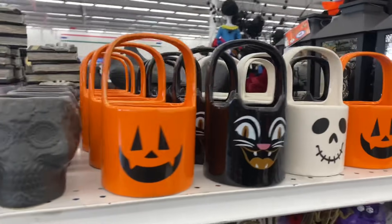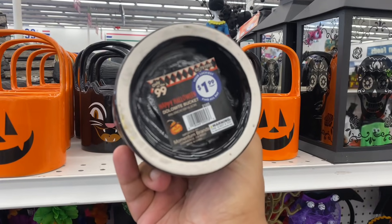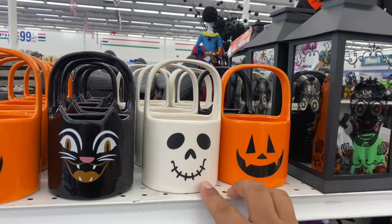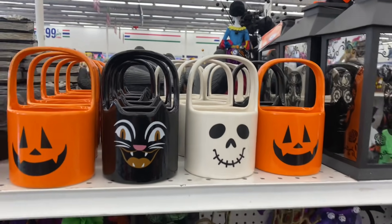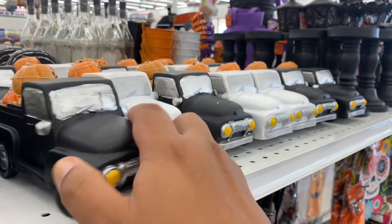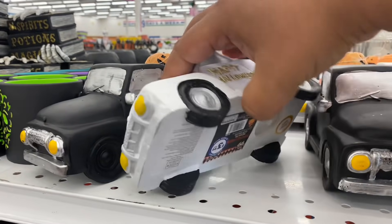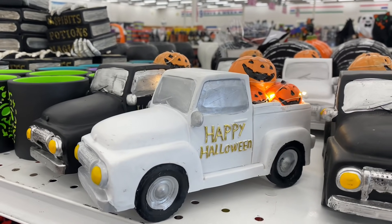This is definitely new as well — I have not seen these anywhere. I don't even know what they are. It's a dolomite bucket — that gives me Nightmare Before Christmas vibes. And how cute are these? They are little light-up trucks for $3.99. They have them in black and white. It says 'Happy Halloween' — they both say the same. Let me light one up — look at that, how cool is that for $3.99!